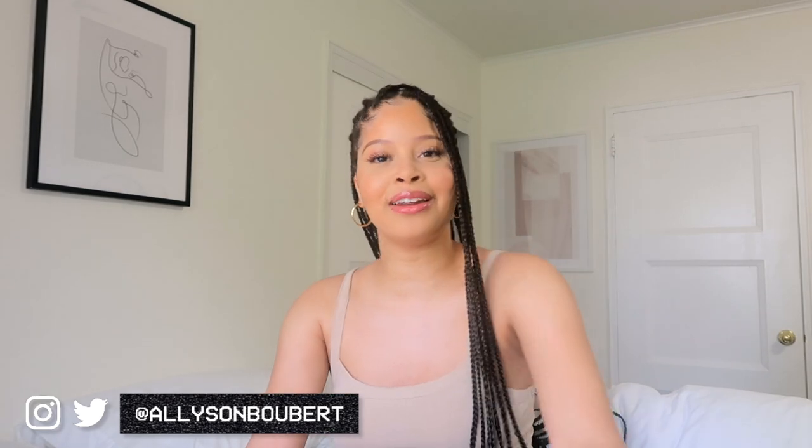Hey guys, what's up, it's Allison, welcome back to my channel — long time no see! I haven't filmed in two weeks and I miss you guys so much. My hair is different; my mom did my knotless braids and I love them. Let's just get into the video!